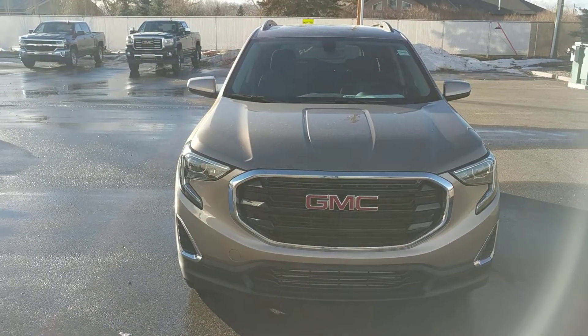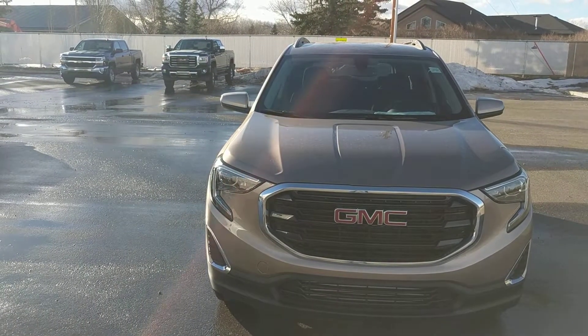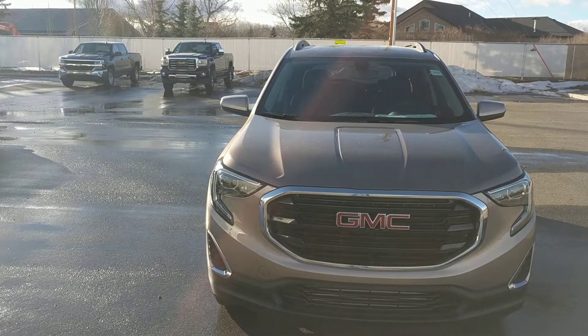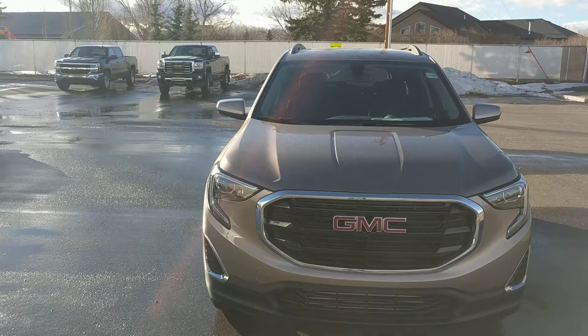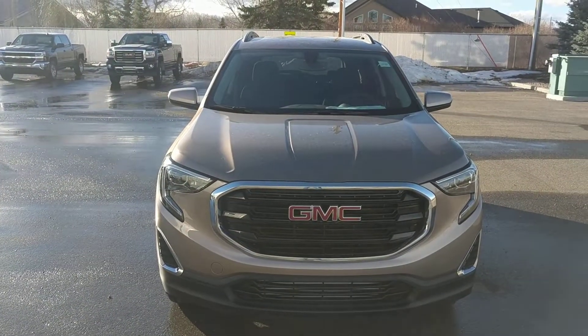Once again, this has been unit 187263, the 2018 GMC Terrain SLE. We're selling this one at Davis Chevrolet in Claresholm, Alberta for $36,775 before rebates. Come down and check it out today.